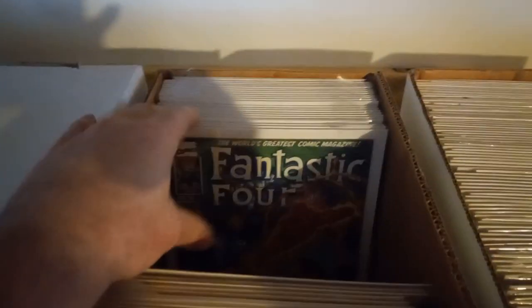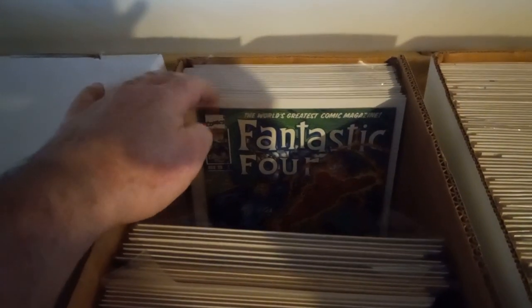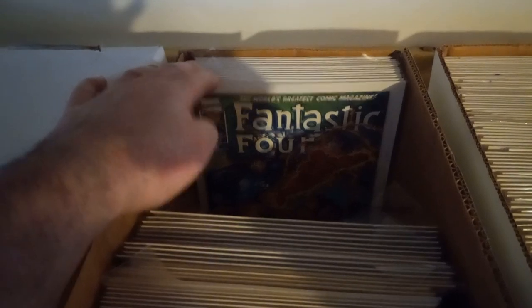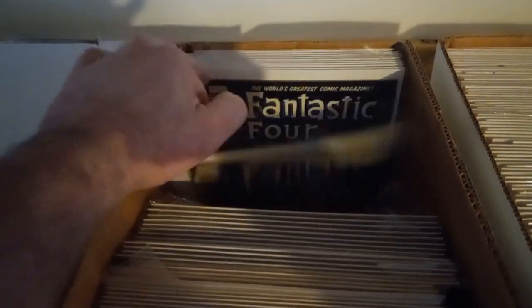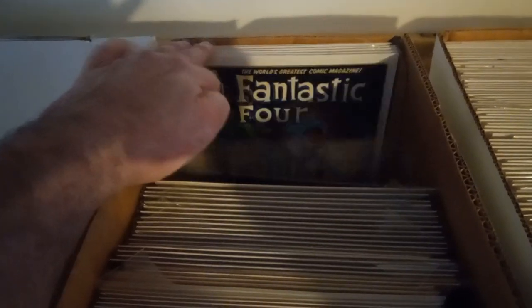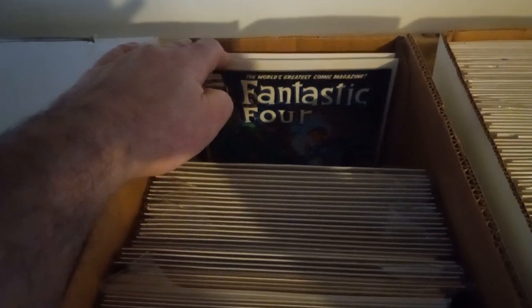Here we got the Fantastic Four number one. Counting copies... 13 regular plus a variant, going up to 25 copies total. I know I had a Christmas special one — I can't find it.